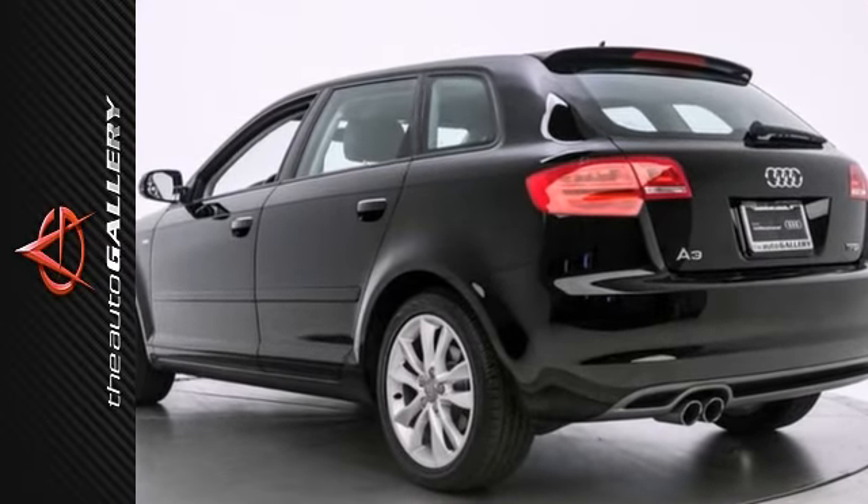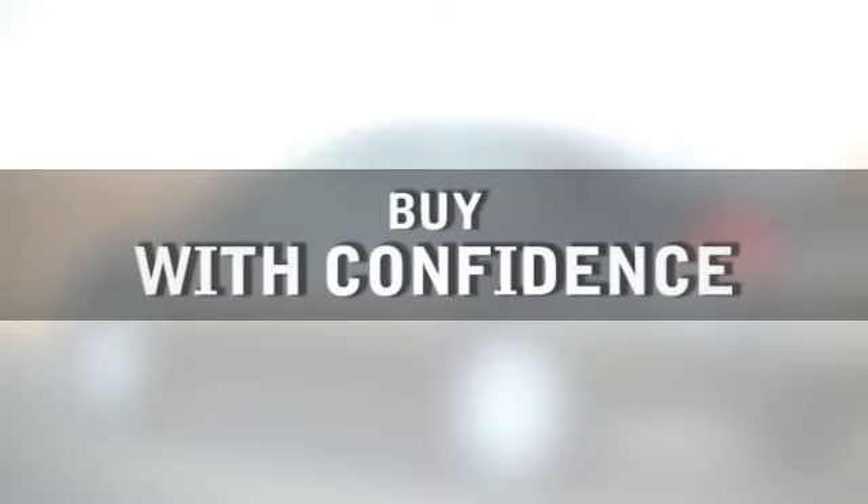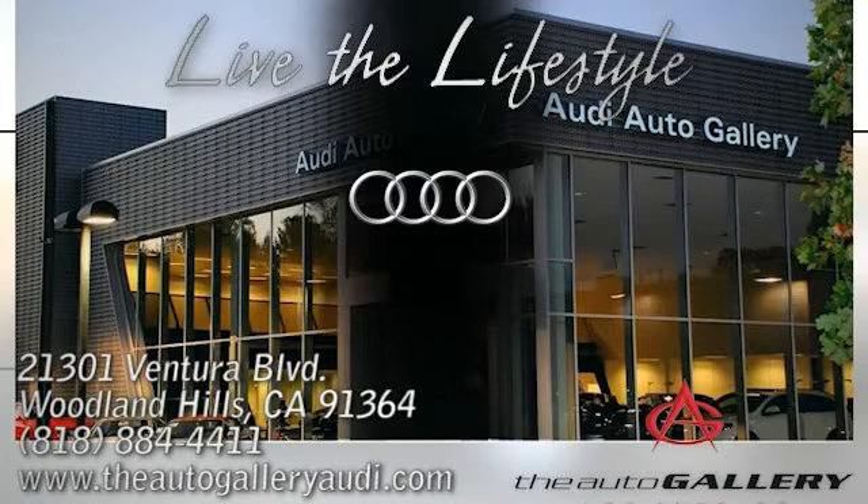Please call or visit our showroom with any questions you may have. Buy with confidence only at the Audi Auto Gallery, conveniently located at 21301 Ventura Boulevard in Woodland Hills.